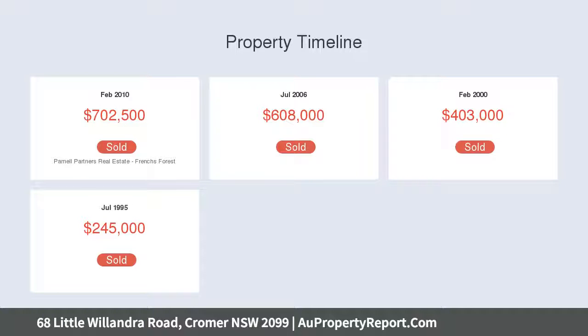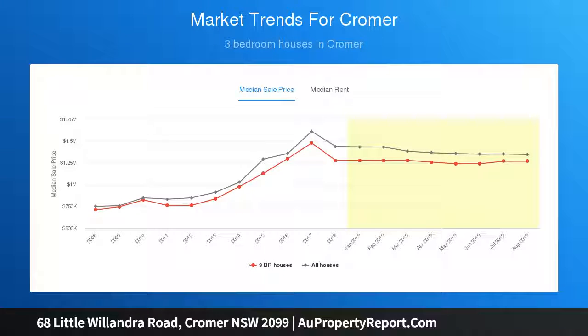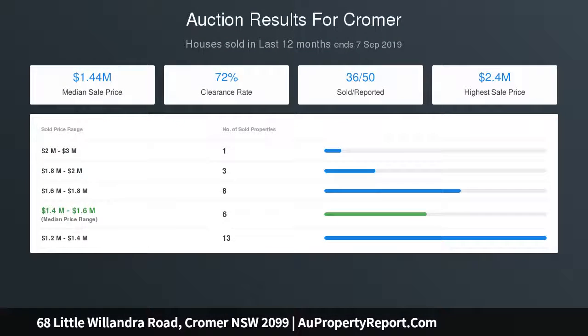Located near parks and public transport, the home is just minutes to Warringah Mall and Dee Why Beach, and only 700 meters from Cromer Public School. Spacious open living, dining, and island kitchen plus home office — kitchen with stone bench tops.